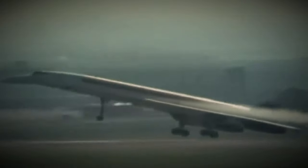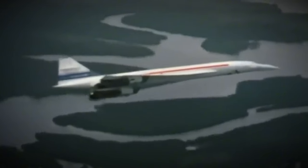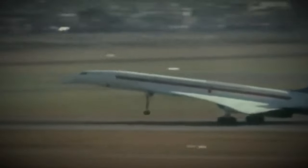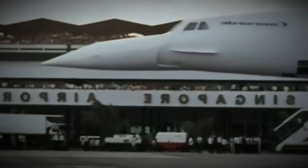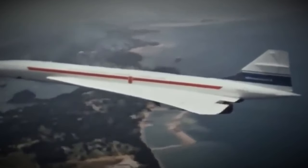F-BTSD also holds the world record for circumnavigating the globe in both directions. It completed a westbound flight around the world in 32 hours, 49 minutes and 3 seconds on the 12th to 13th of October 1992. Later, it achieved an eastbound circumnavigation in 31 hours, 27 minutes and 49 seconds on the 15th to 16th of August 1995.